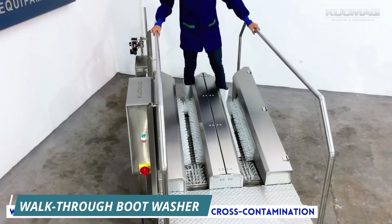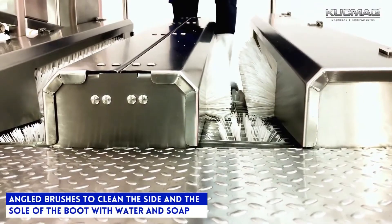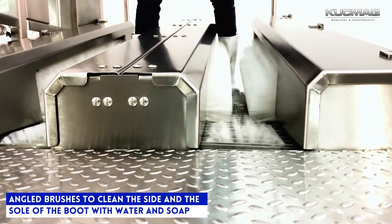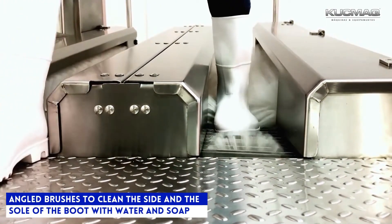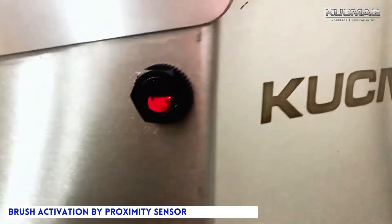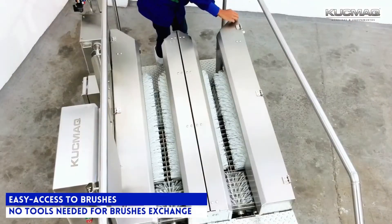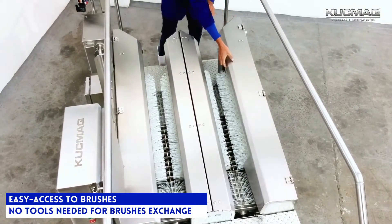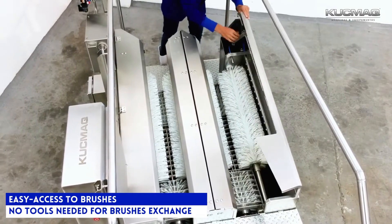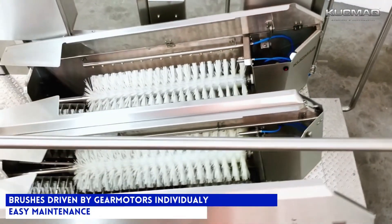A walkthrough boot washer is a device used to clean and sanitize boots. It is typically made of stainless steel and consists of a trough filled with water and cleaning solution, with brushes that clean the soles and sides of the boots. These are commonly used in industries where hygiene is important, such as food processing, pharmaceuticals, and healthcare.